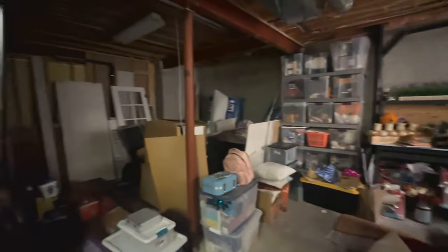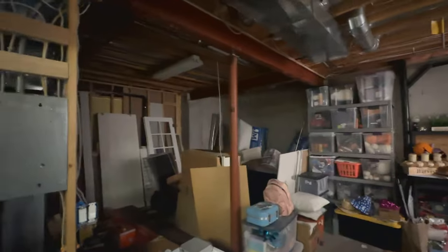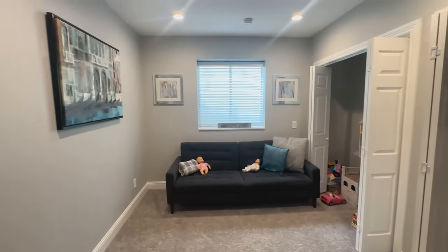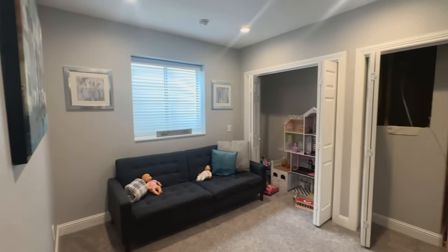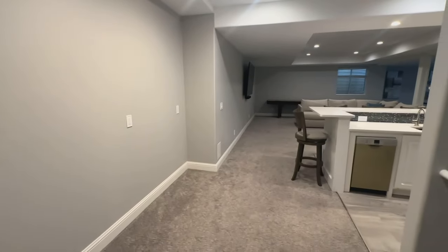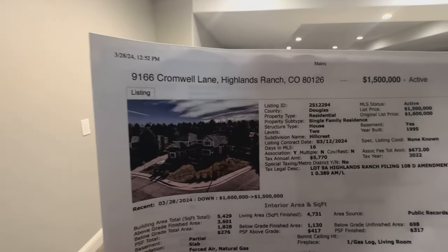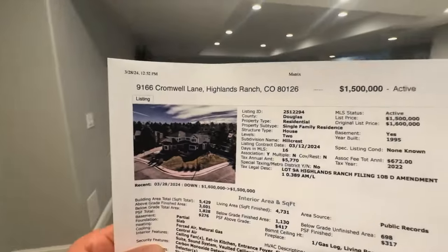This home was built in 1995. They've definitely replaced the furnace since then — that's not an original furnace. Overall, just an awesome home. If you're looking for a place with nice finishes and great schools but you don't want to do a bunch of updating, look no further. This place is awesome. And again, 9166 Cromwell Lane, Highlands Ranch, right here in the Hillcrest subsection.